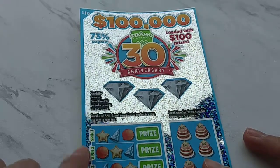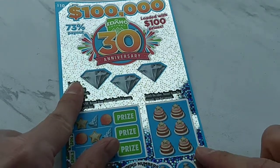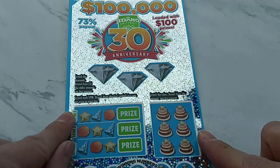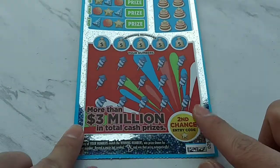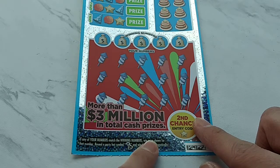So what goes on here is that you've got to scratch the three diamond symbols up here, match three like amounts, and you win that amount. Same down here, except there's just a little bit more chances of winning. Right over here, we've got a little slot machine — match three like symbols and you win the prize for that row. Down here, we match winning numbers. And there's a party hat symbol for the 30th anniversary — win the prize automatically if you get that.